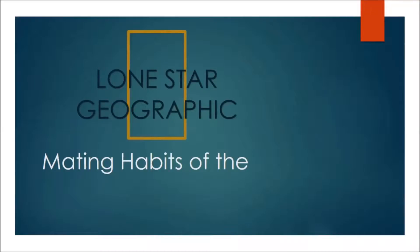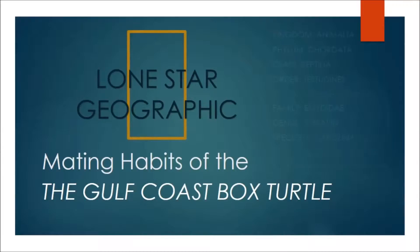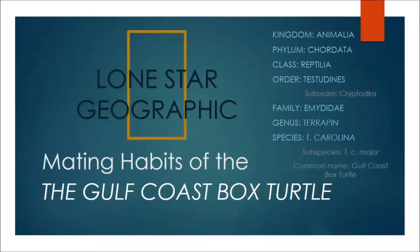The Gulf Coast Box Turtle is a common name for Terrapene carolina major, a long-lived species of turtle whose population is vulnerable due to changes to their environment as well as their seemingly limited awareness.